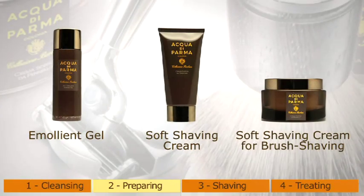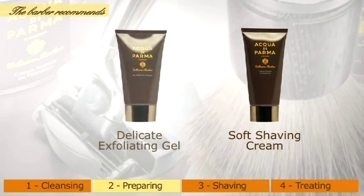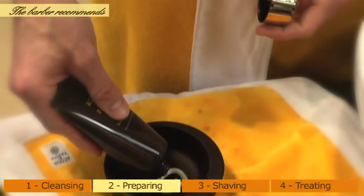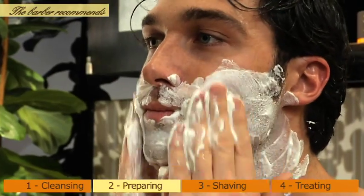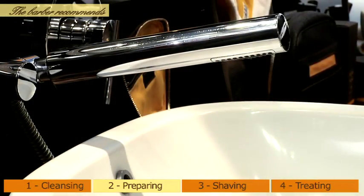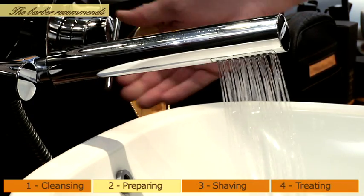In addition to these three products, for extremely thick or tough beards and the most resilient skin types, the barber recommends a combination of delicate exfoliating gel and soft shaving cream. Mix the two products in a bowl, or simply in the palm of the hand, and rub the resulting mixture directly on the face with circular movements. It is also recommended to use hot water to soften the beard and open the pores — preferably shaving immediately after a hot bath or shower.